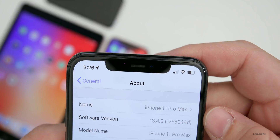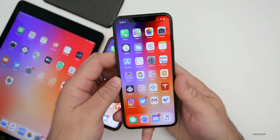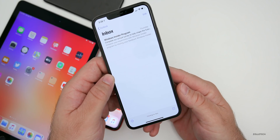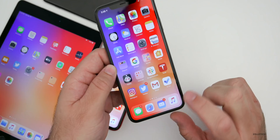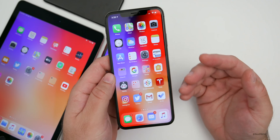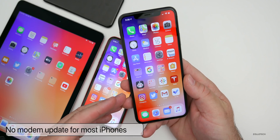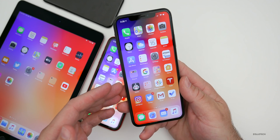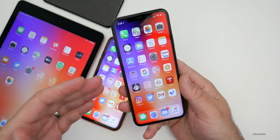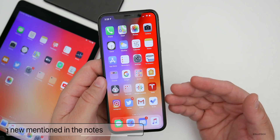The build number is 17F5044D. This particular build really seems like it's more of a bug fix update, so it should be fixing issues we've seen — things like Mail not showing the proper number of incoming emails. There's no modem update, at least for the iPhone 11 Pro Max or any other phones I could see. However, someone mentioned there might be a modem update for an iPhone 8, though I haven't seen that myself.